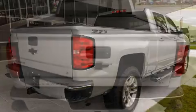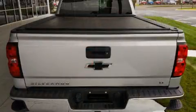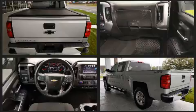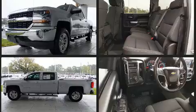Chevrolet infused the interior with top shelf amenities such as variably intermittent wipers, an outside temperature display, power door mirrors and heated door mirrors, and a split-folding rear seat.